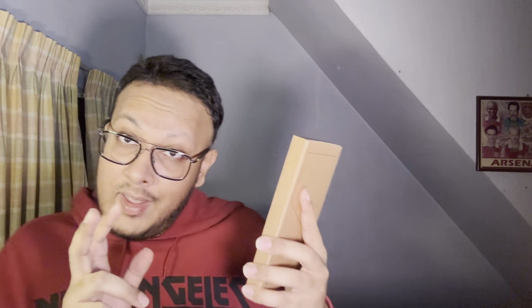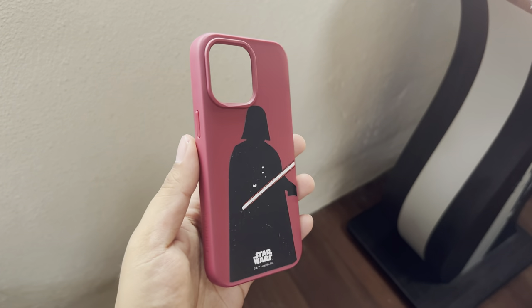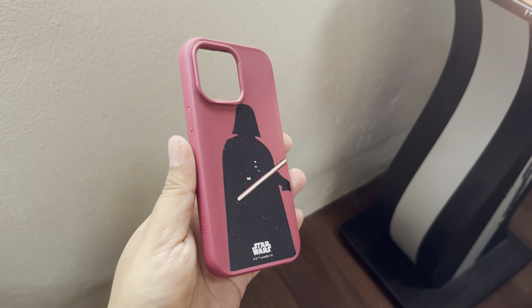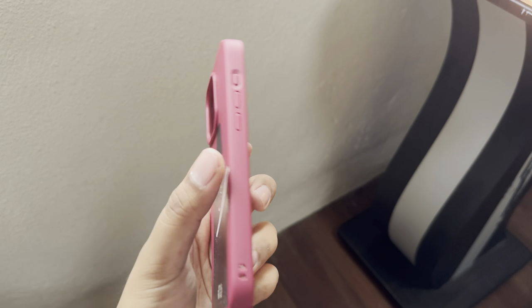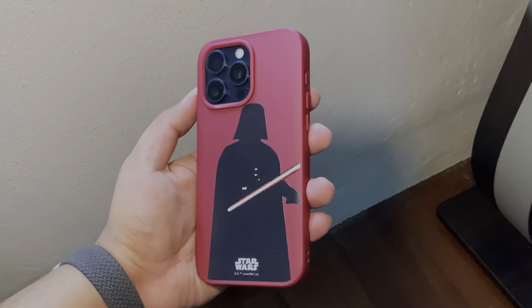I like the bordeaux red. The next case is also bordeaux red — the Darth Vader Lightsaber version. It's got the bordeaux red and it looks very cool. I'm a huge fan of Darth Vader and Star Wars. They've got loads of other designs — these are new ones I haven't seen yet, so I'm glad Rhino Shield sent me these. They look amazing.